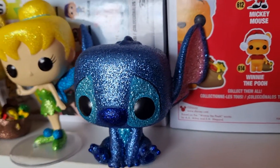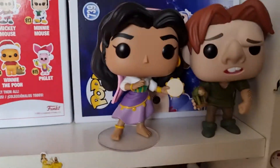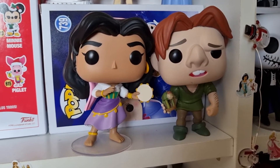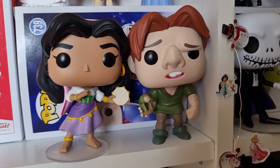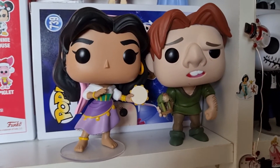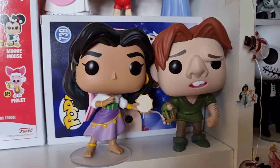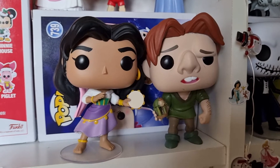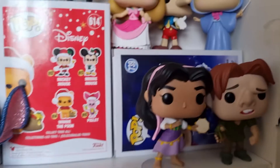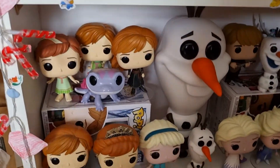Then we come down to the Hunchback of Notre Dame — I have Esmeralda and Quasimodo. I just think the Hunchback is a very underrated movie, it is one of my favourites. If you haven't heard the song 'Outside' then you really need to listen to it because it's beautiful.